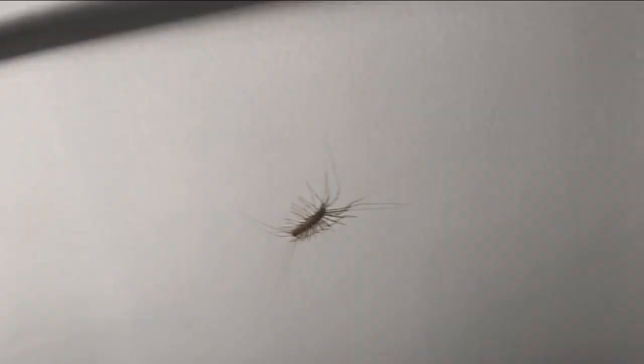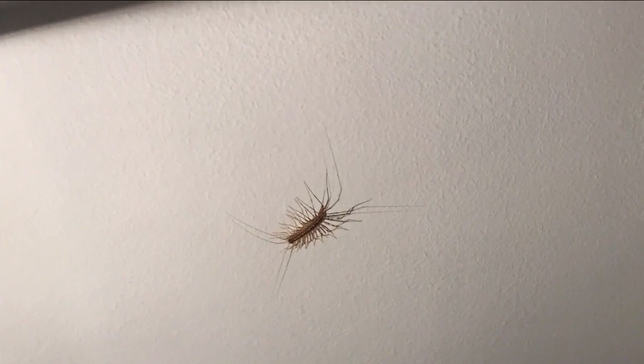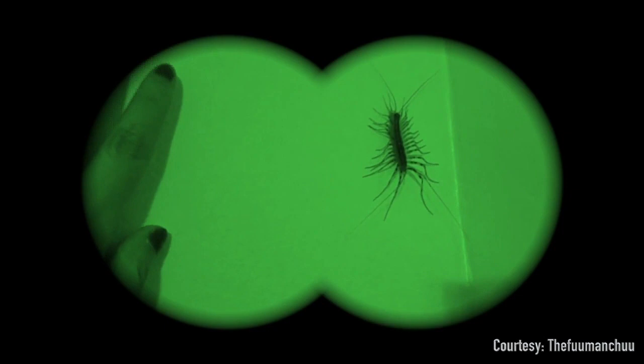The house centipede has a high creep factor too, but they categorize as helpful. Mark says they're nocturnal predators that, like spiders, are important to our home's ecology. They're hunting down other things in your basement or in the dark corners of your house.